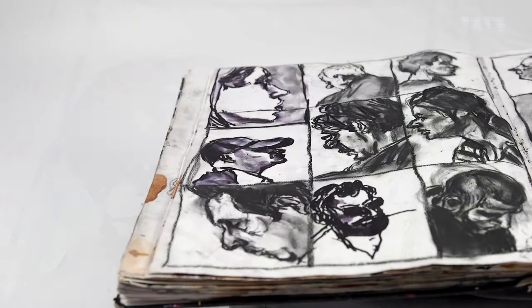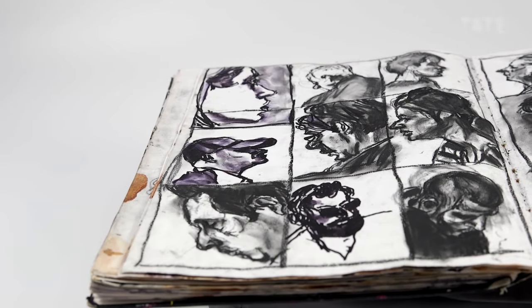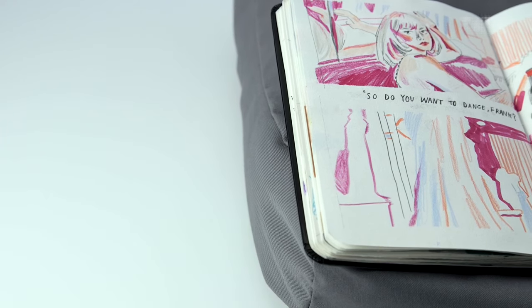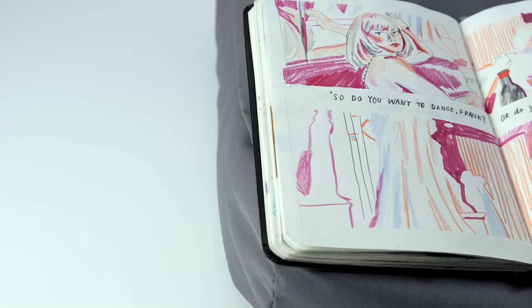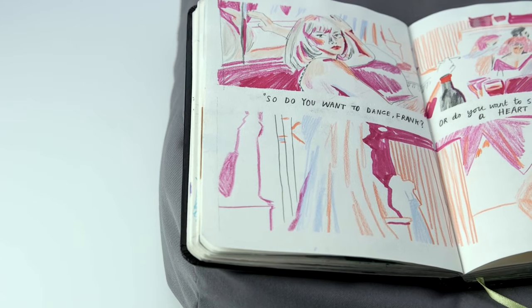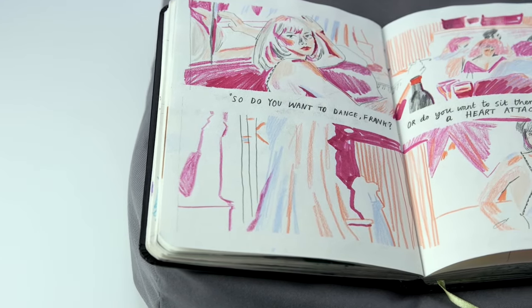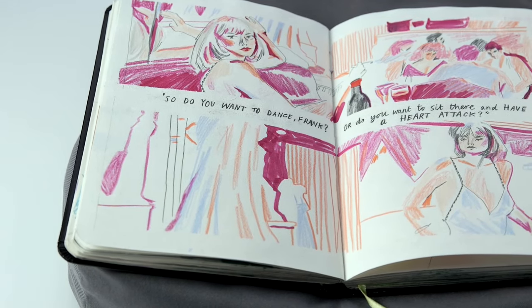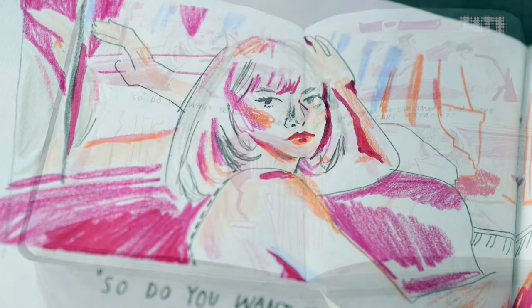I tend to draw people that I see on trains and places that I've been. Sometimes I'll put a film on and I'll suddenly be really inspired by it — by the imagery and the colours. I'll pause it, get my sketchbook and paint a certain scene. I recently watched Scarface, which was so inspiring — there were so many bright colours and snappy lines.